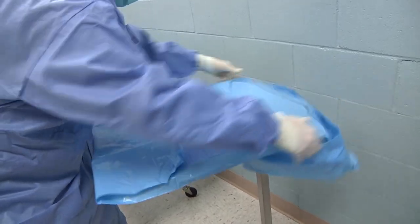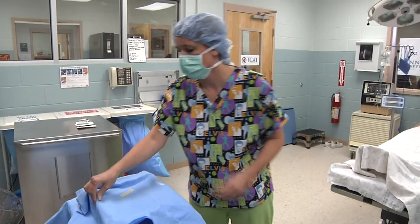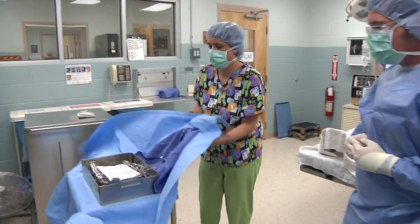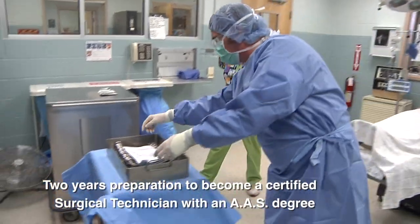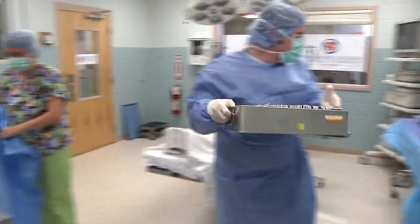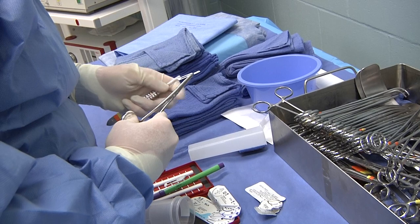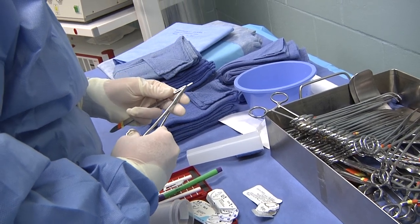Educational programs for surgical technicians consist of online and face-to-face coursework and clinical experiences in surgical and delivery rooms. Your preparation will take an average of two years to complete, and when you've completed this program of study, you'll have an Associate of Applied Science degree, and you'll be ready to take the national exam to become a certified surgical technician.